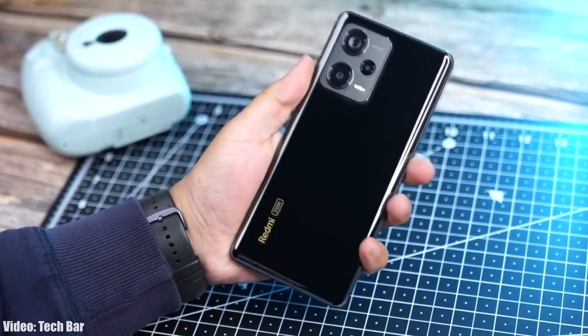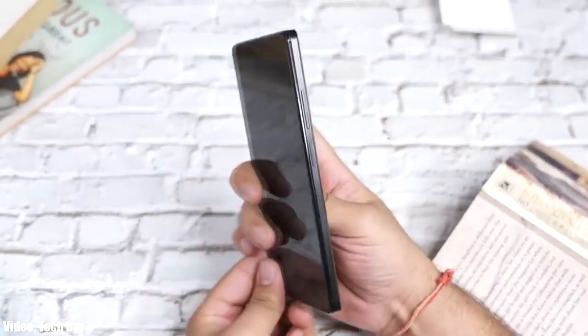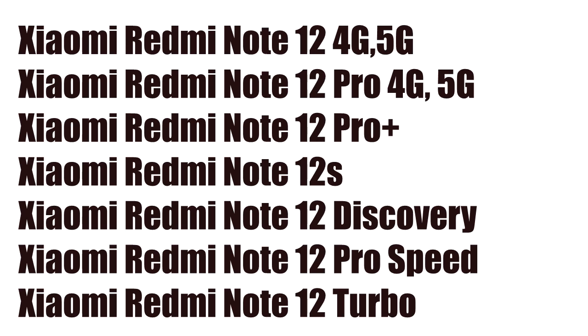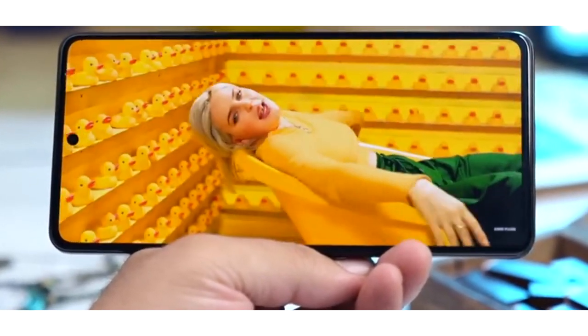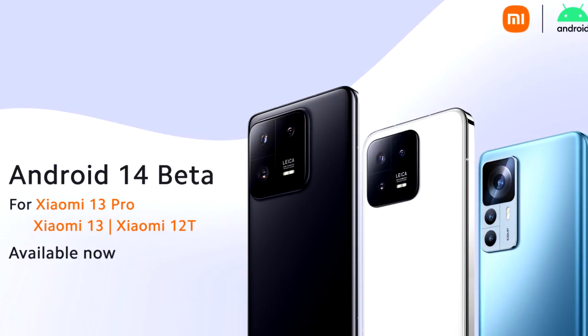We are just a few months away from the official Android 14 release. Let's take a look at the Xiaomi Redmi Note 12 series smartphones that will get the Android 14 update with the new version of MIUI, which will be MIUI 15. Some of these Redmi Note 12 smartphones have mid-tier chipsets, but they will still be able to run Android 14 smoothly without any performance issues.